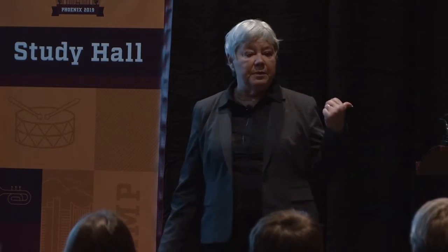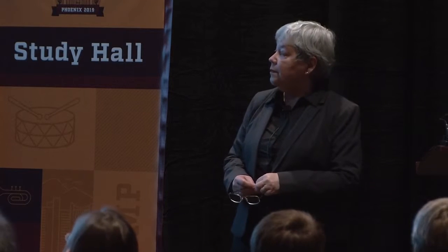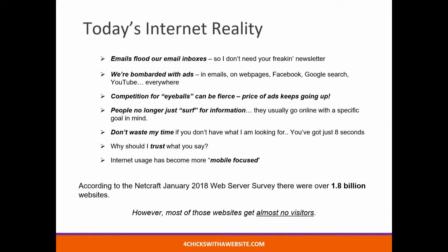I mentioned I travel in a motorhome. And what do I use? I use a Surface Pro, a Kindle, my smartphone, and an iPad. The interesting thing is that in January 2018, a NetCraft survey said that there were over 1.8 billion websites. However, most of those get almost no visitors. So, what does a business need to do to make their mark on the internet?